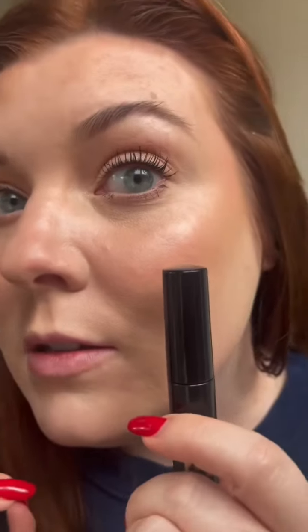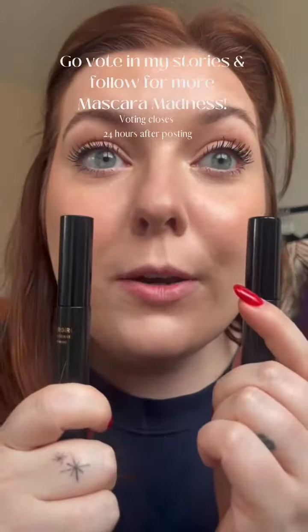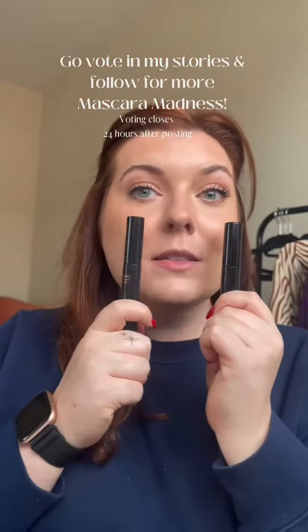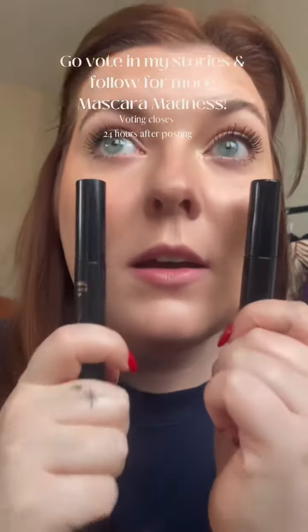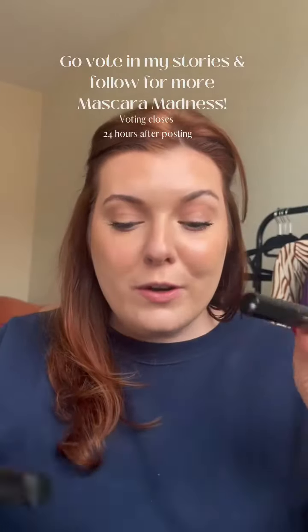Here's two coats of the Hourglass, and two coats of the CoverGirl. All right, let's do a third coat — three coats of the Hourglass and the CoverGirl. Up close, far away. Don't forget to go vote on my stories.